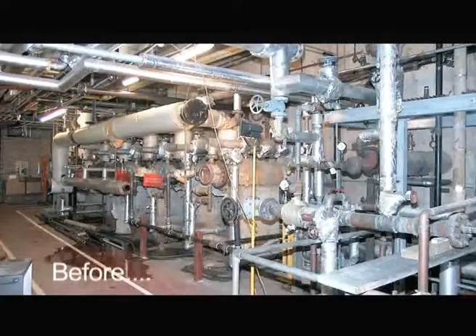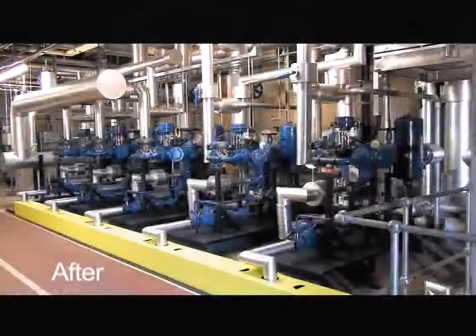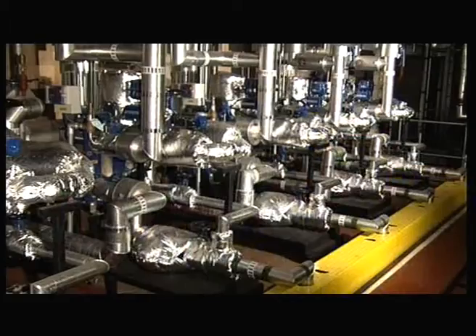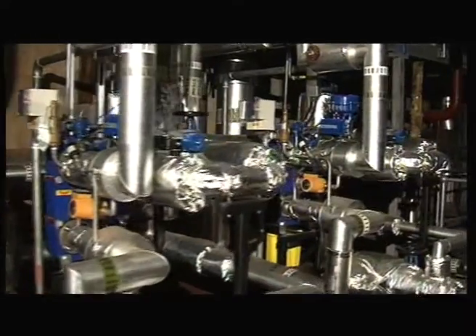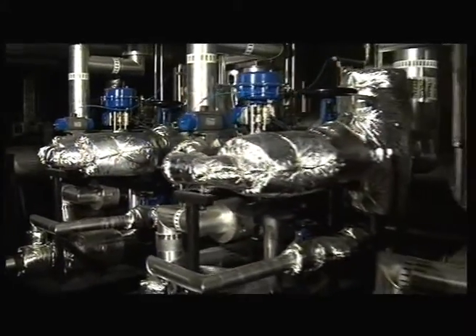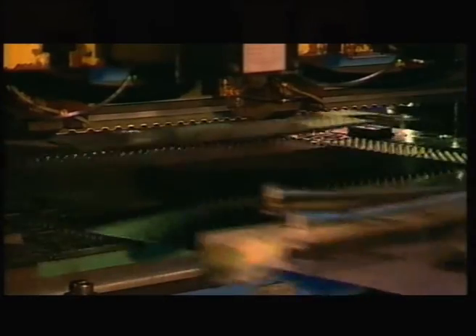EasyHeat units are pre-assembled to provide quick, simple installation and commissioning with minimum downtime, also freeing up valuable floor space. The high quality components include the unique TS6M plate heat exchanger, developed with our alliance partner Alpha Laval specifically for this application.